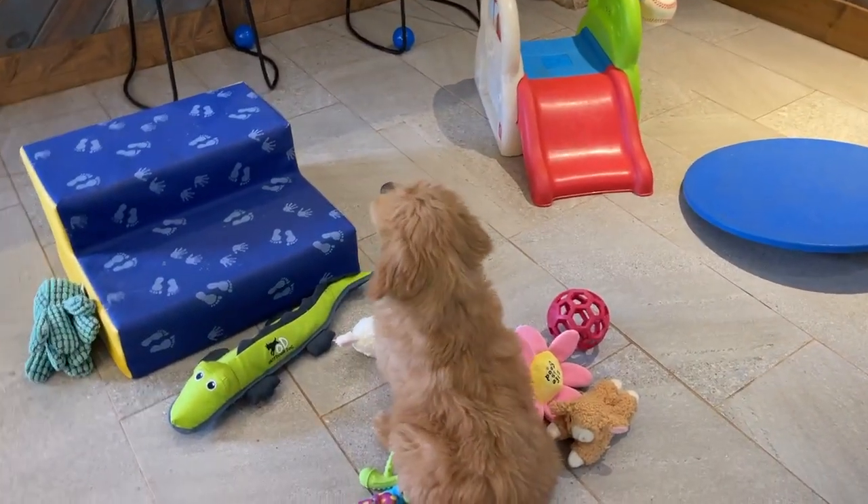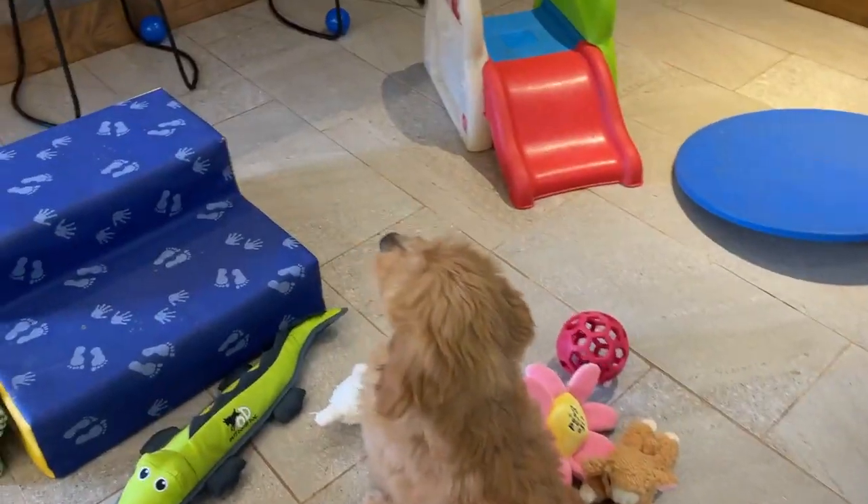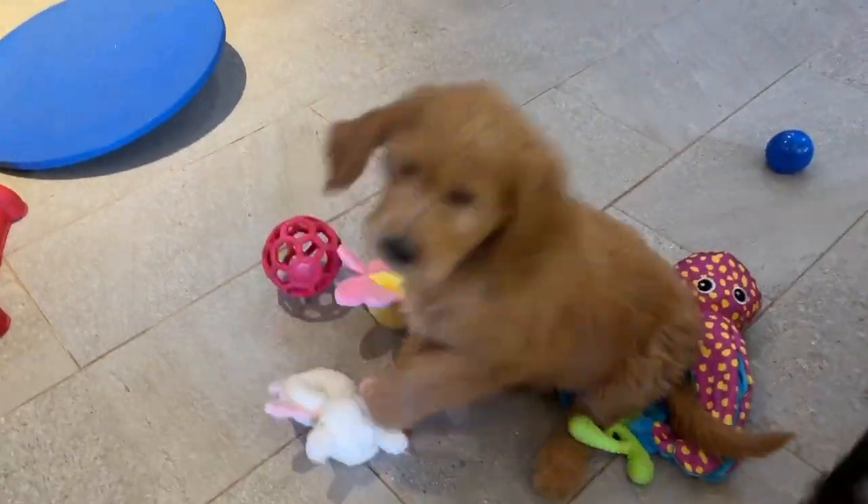Hi everyone! We are doing Movie Mondays on the puppies that aren't sold. We will start with the Chloe puppies.